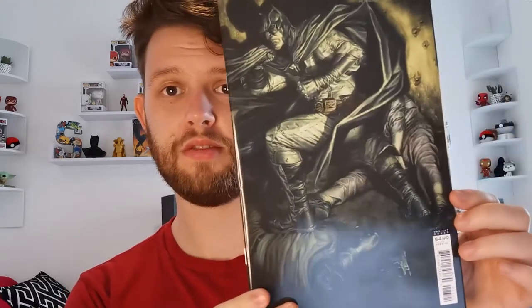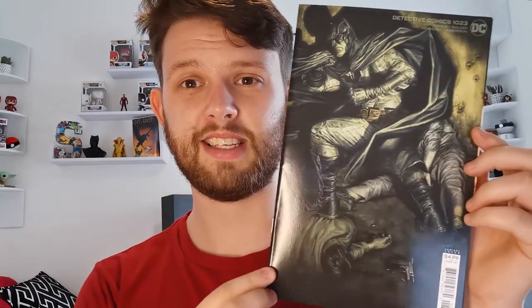Detective Comics 1023 — look at that cover, Batman really going for it. It's a variant cover and it looks like a Lee Bermejo cover — that is nice.